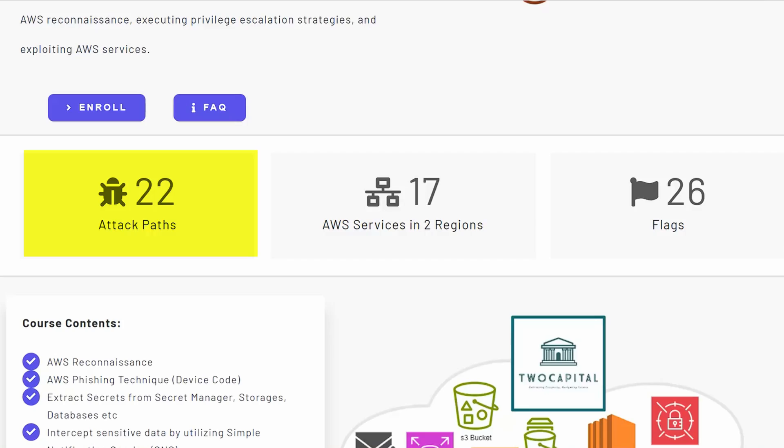Pull the plug right now — well, after this, actually. The entirety of the course has 22 attack packs, 17 AWS services in two different regions, and you have 26 flags to capture as you go through the course. It doesn't get better than that.